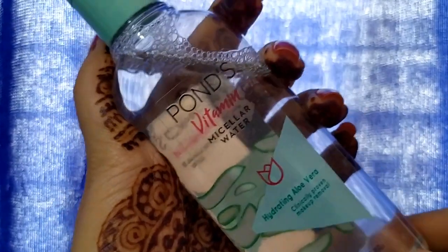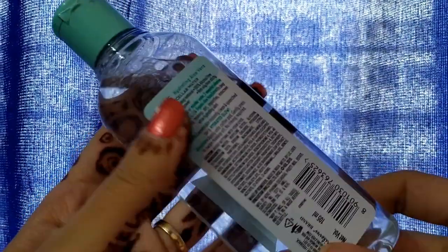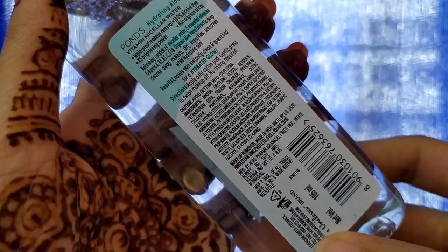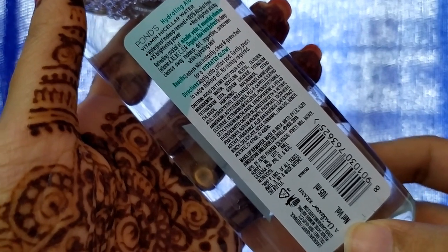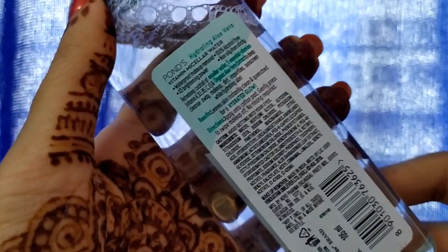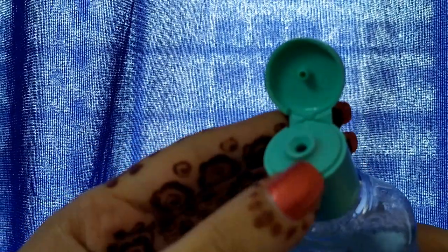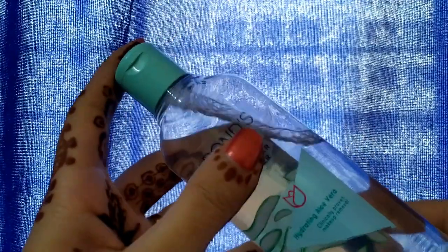Now let's talk about packaging. The packaging is very simple but the color is very cute. The ingredient list is clearly mentioned. It is a 100ml product which will last a long time, and the directions to use are also shown. The opening of the bottle is a flip-cap style — you just remove it and that's all.